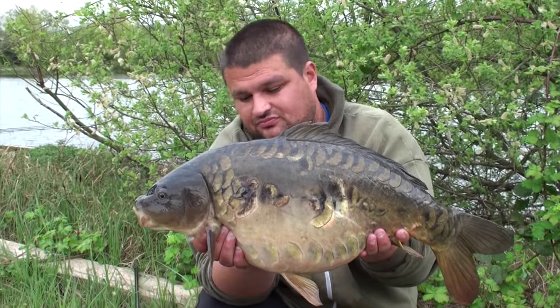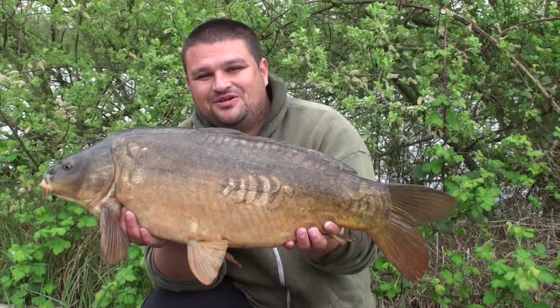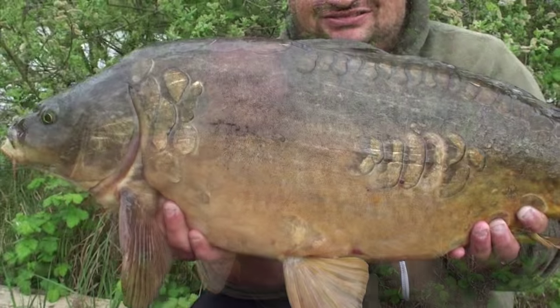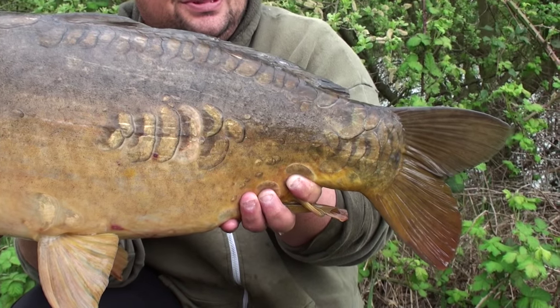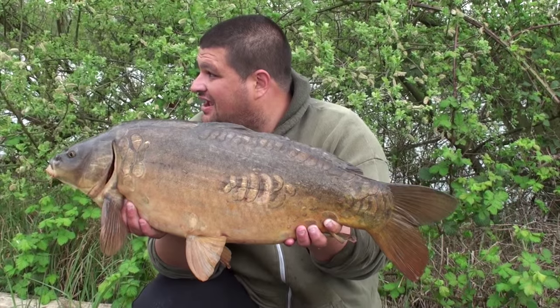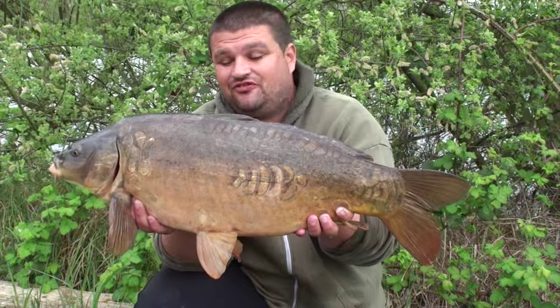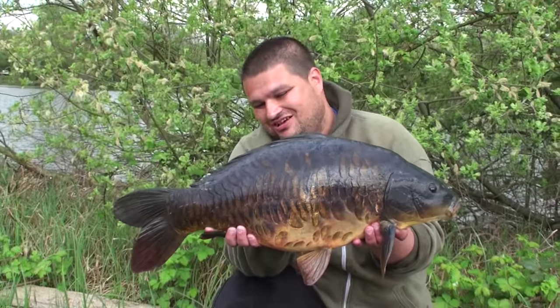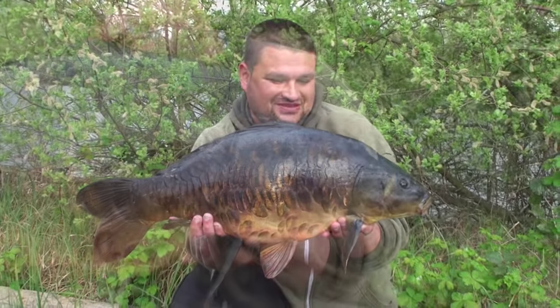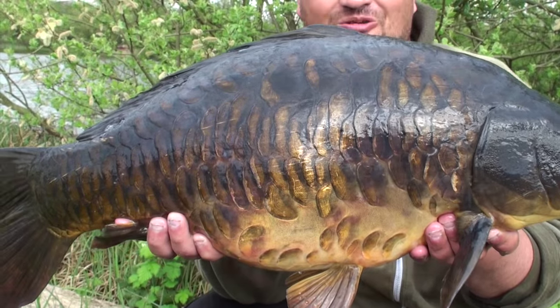Fish number two, fish number three. Lewis has joined me after work - fish number five. It's crazy - landed on a wind push in this corner. Every other angler is up the other end of the lake, but the wind's down here and the fish are down here, and they're up for a feed. What an absolute pearler - a scaly common. 16 pounds 12. What a result.